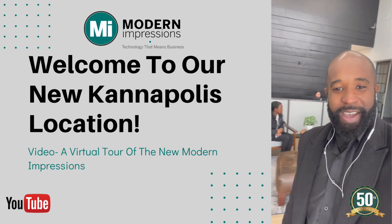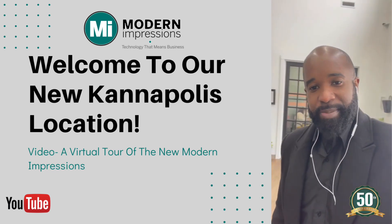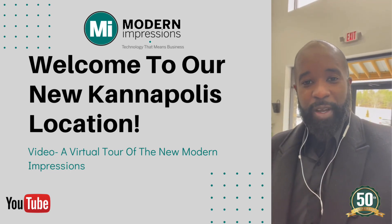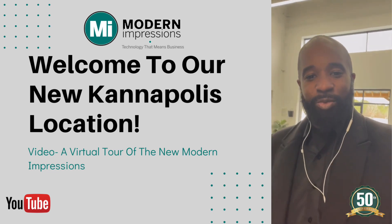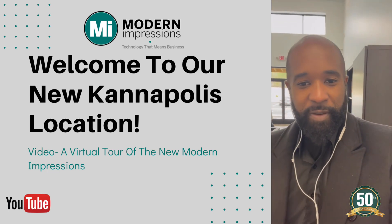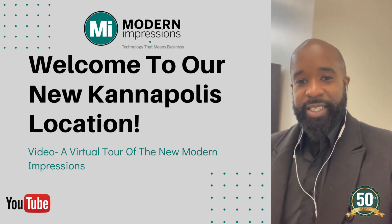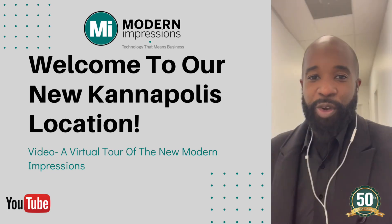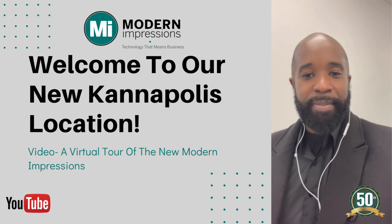Just take a look around here — just a quick virtual tour. Very nice building. We are blessed to have the opportunity to be here. Kind of give everybody just a quick glimpse of what's going on. We're still in the process of getting everything set up, but we're really excited here at Modern Impressions about our new Kannapolis location.